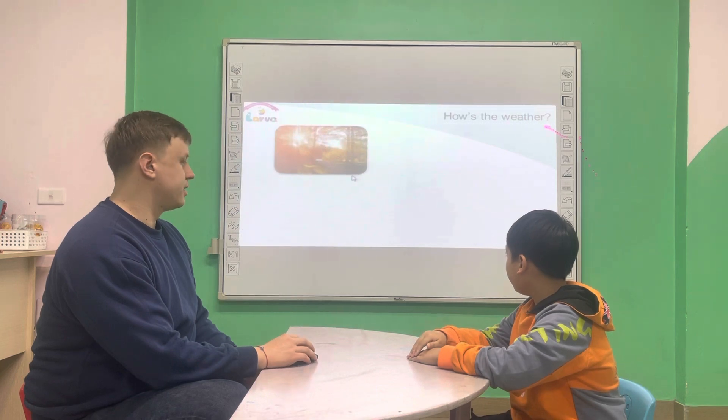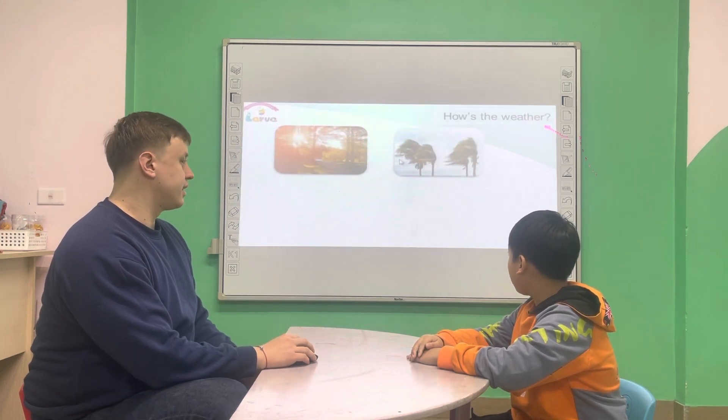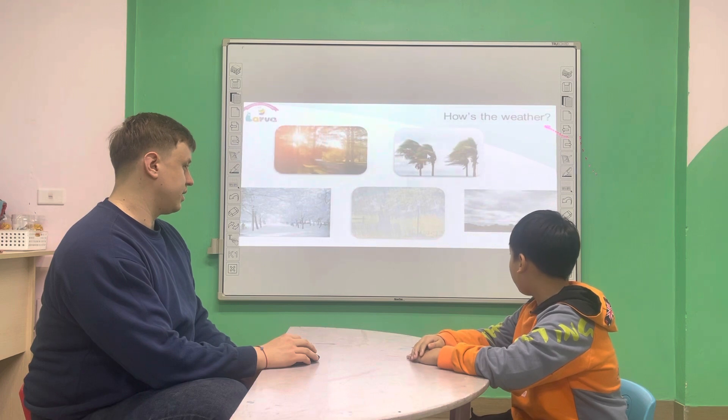How's the weather? It's sunny. It's cloudy. It's raining. It's snowing. It's cloudy.